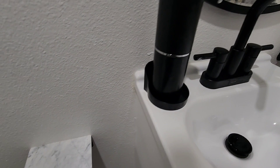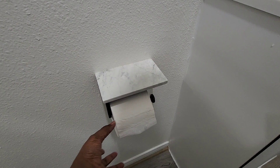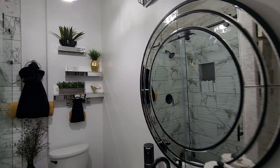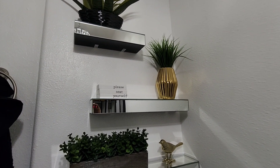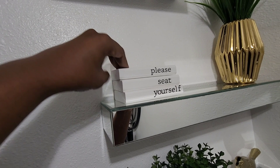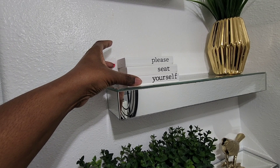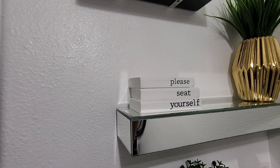The next Amazon find for the bathroom is this toilet paper holder. It has marble at the top and you just slide your toilet paper on like that. Next is this 'please take your seat' book set — it's actually three wood books that come with string tied around them, but I took the string off because it made it look too farmhouse and rustic. That's from Amazon and I'll place a link below.